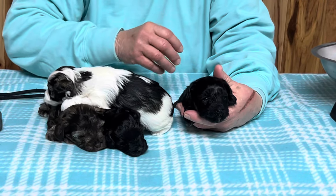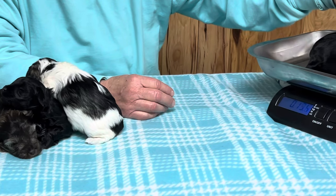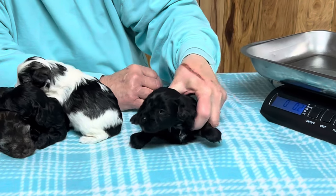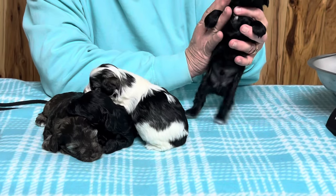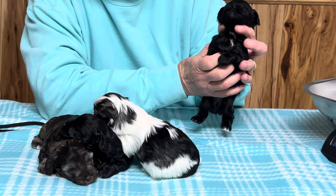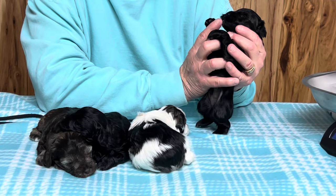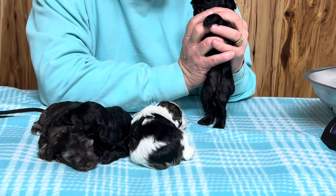We're going to see what this one weighs. They're going to get their toenails done when I do their faces. This is one pound, 2.2 ounces. He's got a little dot of white on his chest — about five little white hairs on his chin — and he's going to have black eyes. He says, 'Don't do this to me!' So he's got a white chest and he's a boy.